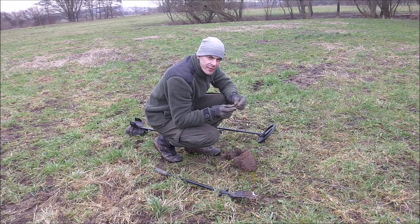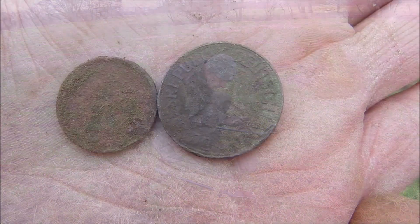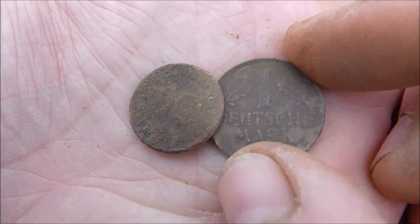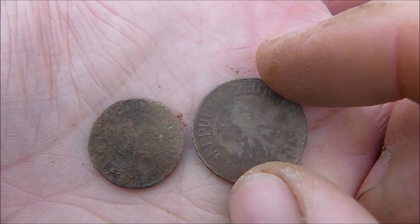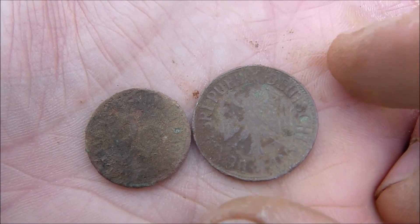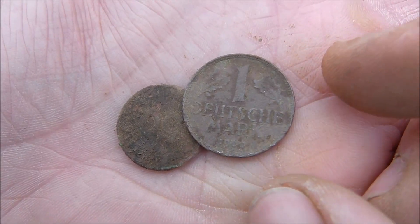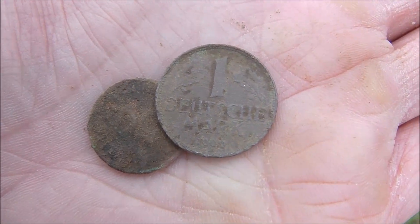I just found another coin spill — it's one Mark and 50 Pfennig. It's amazing how many coins I find on this field. I can imagine that some kind of fair took place here. Maybe that's the explanation for the amount of coins I keep finding here.